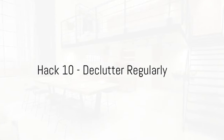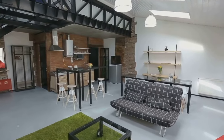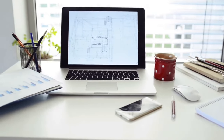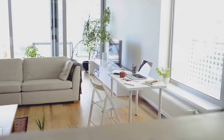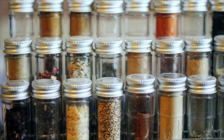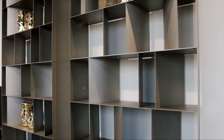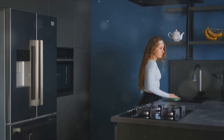Our tenth hack is all about decluttering and organizing regularly. Living in a small space doesn't mean you have to compromise on style or comfort — it's all about efficiency and making the most of what you have. Decluttering is not just about throwing things away; it's about creating a space where everything has its place. Think about your belongings — do you need them? Do they bring you joy? If not, it may be time to part ways. Regular decluttering and organizing can make your small space feel more spacious and inviting.